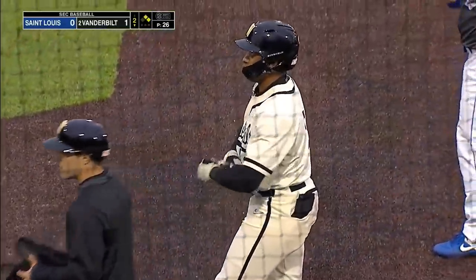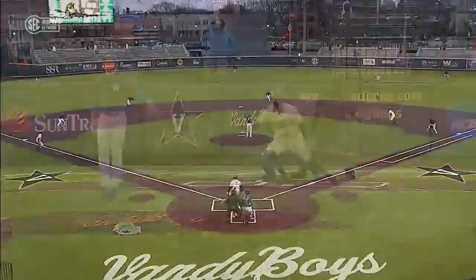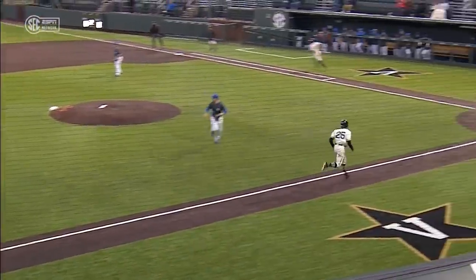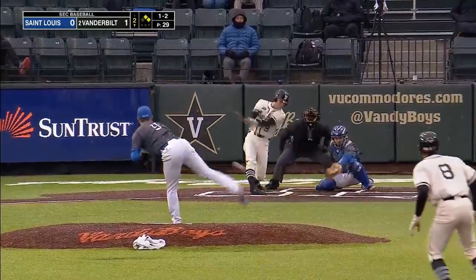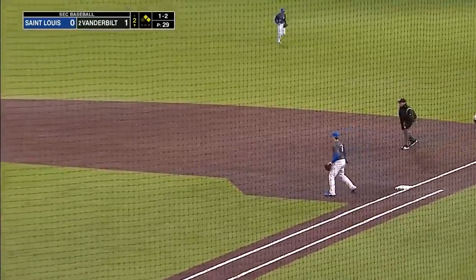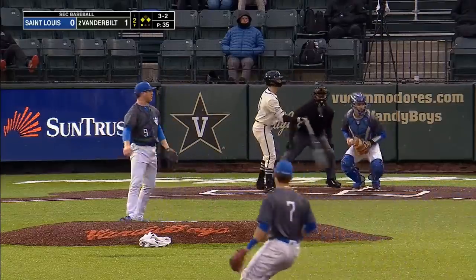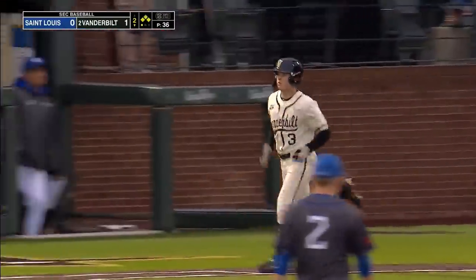It could have been a 5-4-3 double play, but it turns into a ball sent into center field — an RBI — after the error from Freeling, the third baseman. The Commodores are really taking advantage of St. Louis right here. Out at second, no relay to first, Thomas advances to third, Young replaces Ray at first base. Outside ball four — a one out walk loads the bases for CJ Rodriguez.